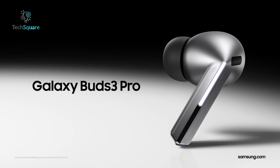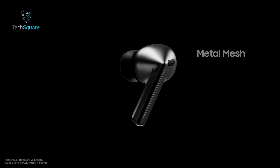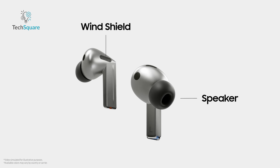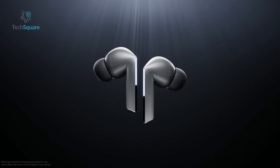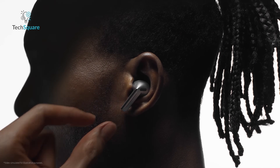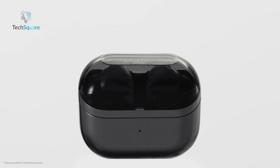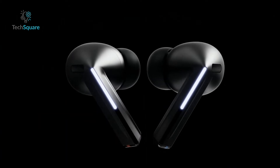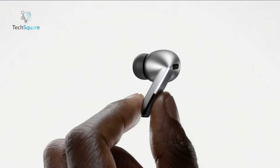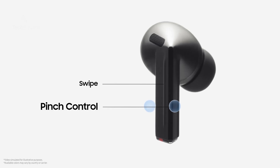The arrival of the Galaxy Buds 3 Pro has sparked a heated debate in the wireless earbud arena. Their design, featuring a prominent stem, deviates significantly from Samsung's previous offerings, which prioritized a sleek, stemless profile. This shift has drawn comparisons to Apple's AirPods Pro, leaving many wondering if the Galaxy Buds 3 Pro are simply an imitation or a genuine contender. While retaining the beloved pebble-like case, the earbuds themselves represent a radical departure, boasting angular stems that house microphones and touch-sensitive controls, offering a distinct aesthetic and user experience.